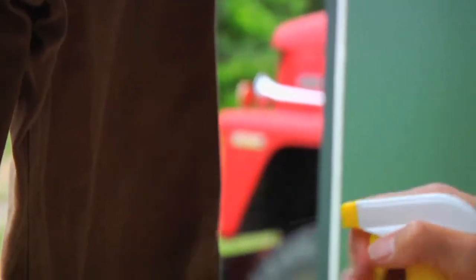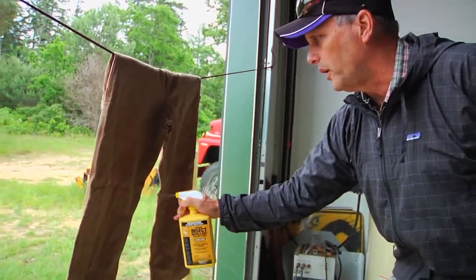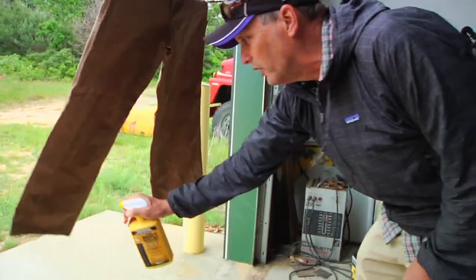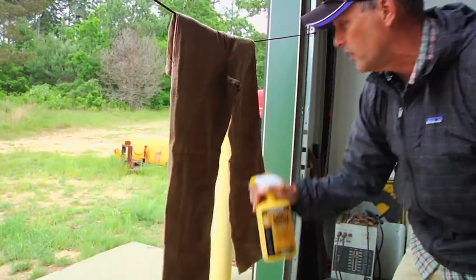You're supposed to apply it from approximately eight inches out from the fabric. Three ounces is enough to treat one garment, one pair of pants, and the directions do say to apply it in a well-ventilated area. We're doing it here in this open garage door where we have lots of air moving.